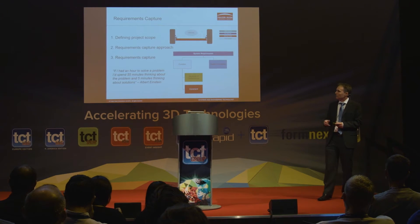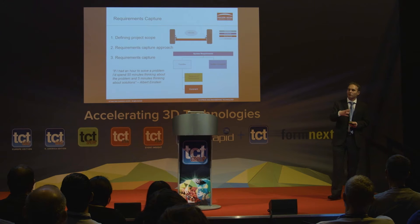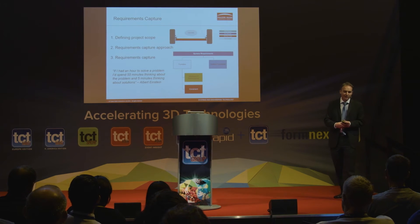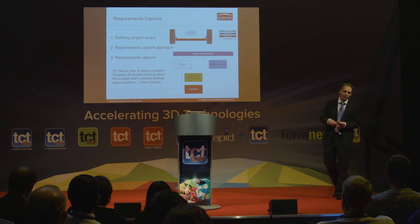The following steps were requirements capture, design analysis, and evaluating the cost benefit. One thing we've learned with additive manufacturing is that requirements capture is a really key step. There's a real tendency for engineers to jump straight to solutions without thinking about the problem independently. The big advantage of metal additive manufacturing is it frees up the design space, so you really can do something radically different. If you approach the problem thinking of your current solution, there's a real risk you don't take those full benefits.